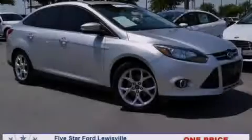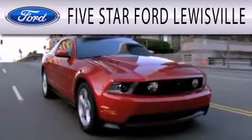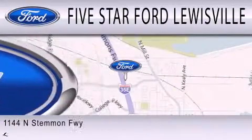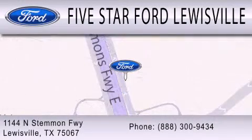Contact us today to arrange your test drive. 5 Star Ford Lewisville is dedicated to doing everything possible to ensure that the experience you have selecting your next vehicle is as pleasant as possible. We are located at 1144 North Stemmons Freeway in Lewisville.